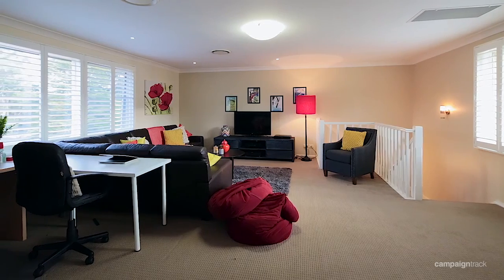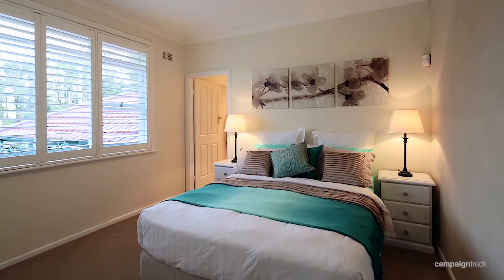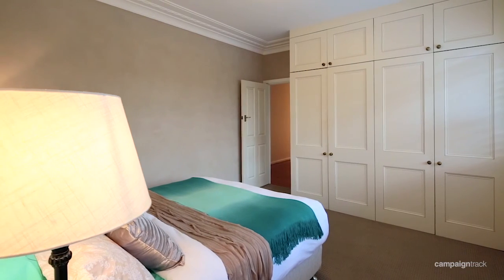The accommodation is perfectly suited to a growing family. We've got two bedrooms upstairs with three bedrooms downstairs, including the master with an ensuite, and all bedrooms with built-in wardrobes.